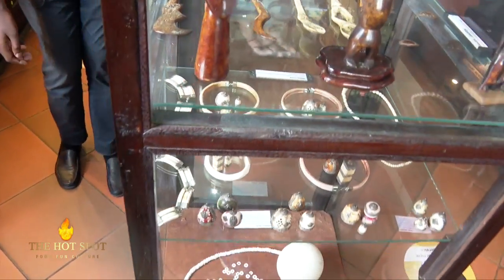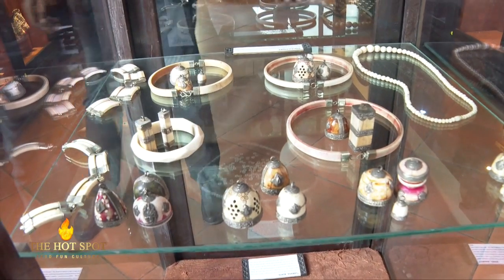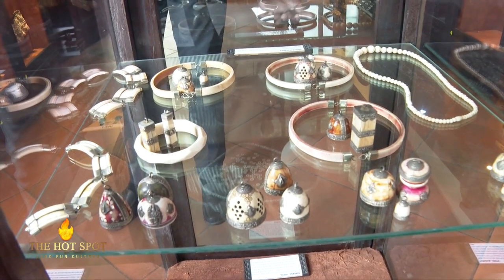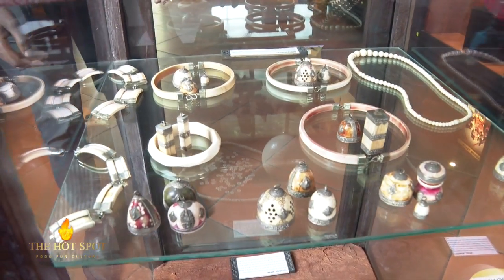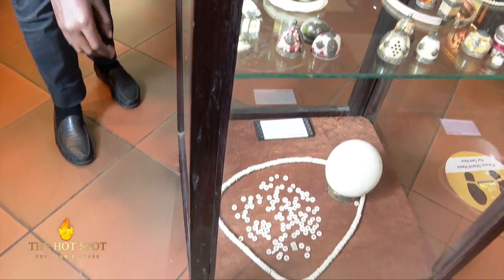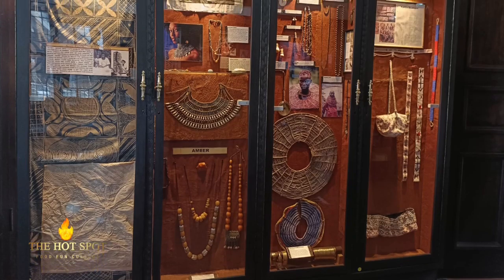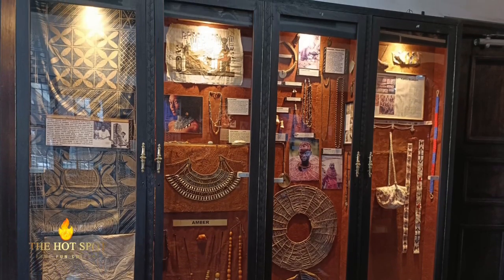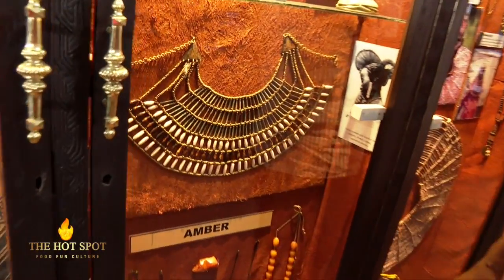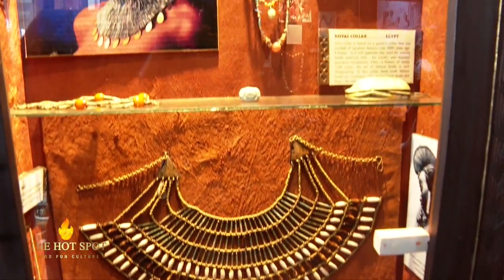Towards the second row, we have ivory amulets and necklaces. On the bottom row, we have necklaces that were made from ostrich eggs. Sheila collected some amber amulets — we have some that she collected from Egypt and some that were brought from Mali.